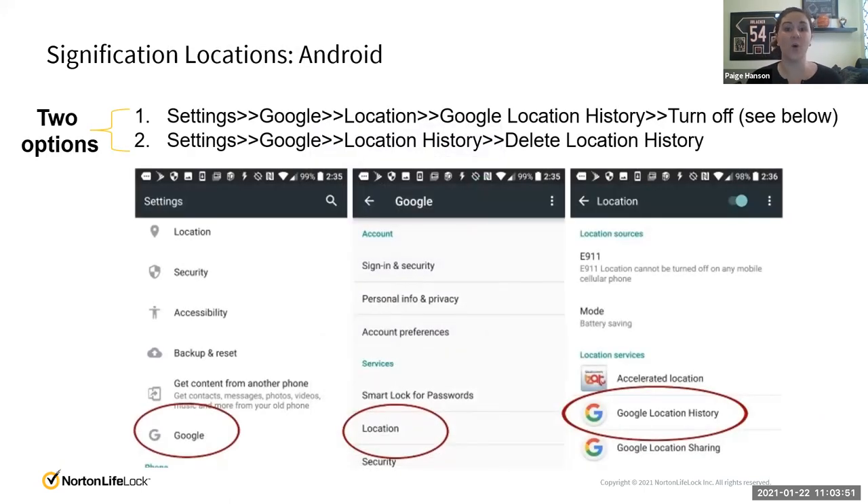For Android, what you're looking for is your Google Location History. There are two different ways to get there, but you're searching for Google Location History, and then you can either delete that location history or turn it off — both options will stop tracking. You'll get confirmation prompts asking if you're sure, noting they won't be able to provide useful information. Click yes to confirm. This is just another really good exercise to do for all of your apps. I hope you found this helpful today, looking at geolocation and location services.